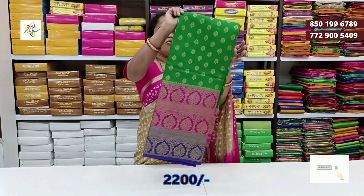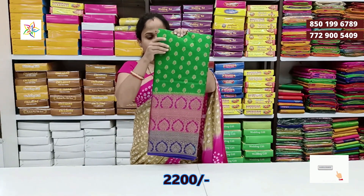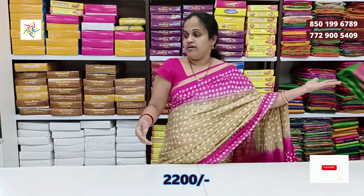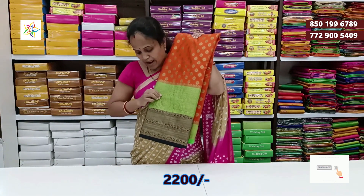Dark green with pink and purple color combination border — three colors are made in the shade. The shade is very good. Next color is orange with green and black — super color, orange, green and black color.